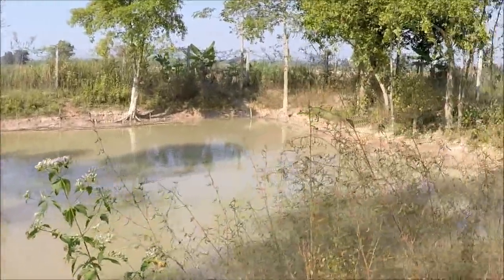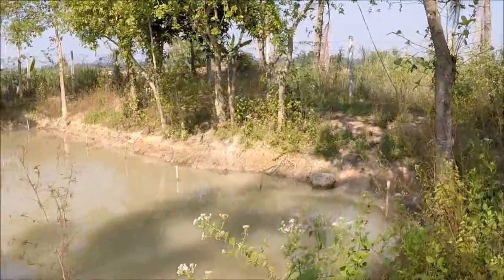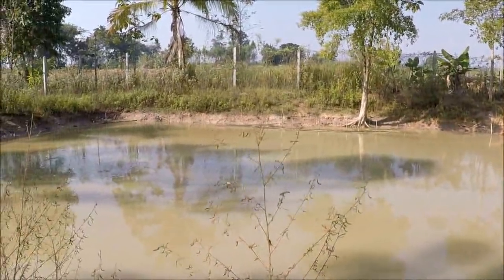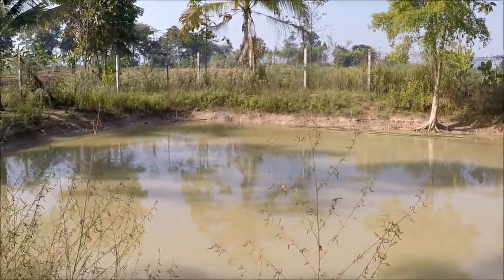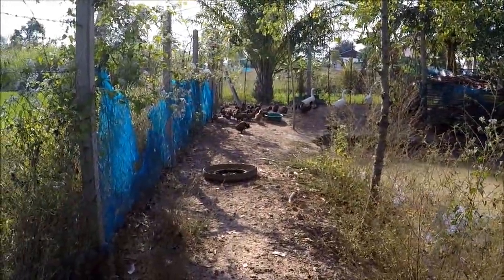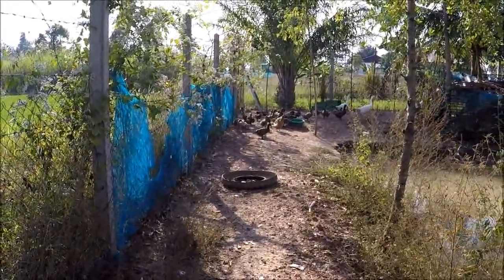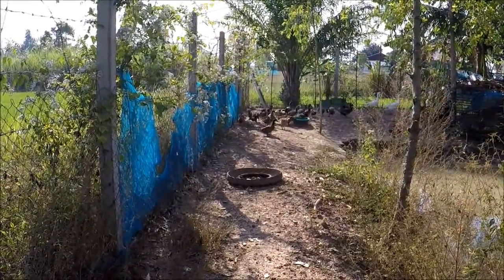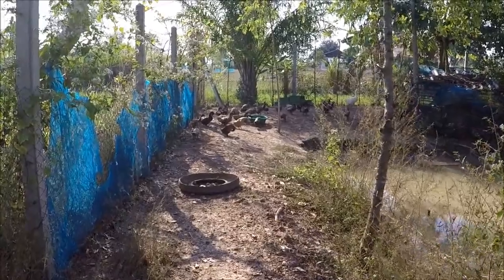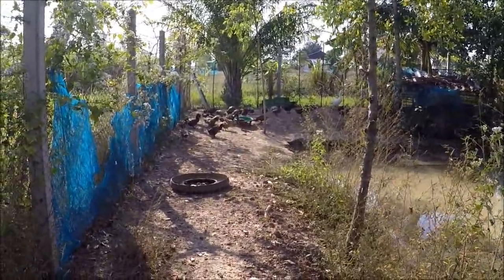In terms of egg production, Khaki Campbells are by far and away the most productive ducks apart from your hybrid layers. Khaki Campbells aren't a pure breed — they were originally bred from mallards and runners, but now they're a breed in their own right. Your hybrids probably match them, if not beat them by a little bit.